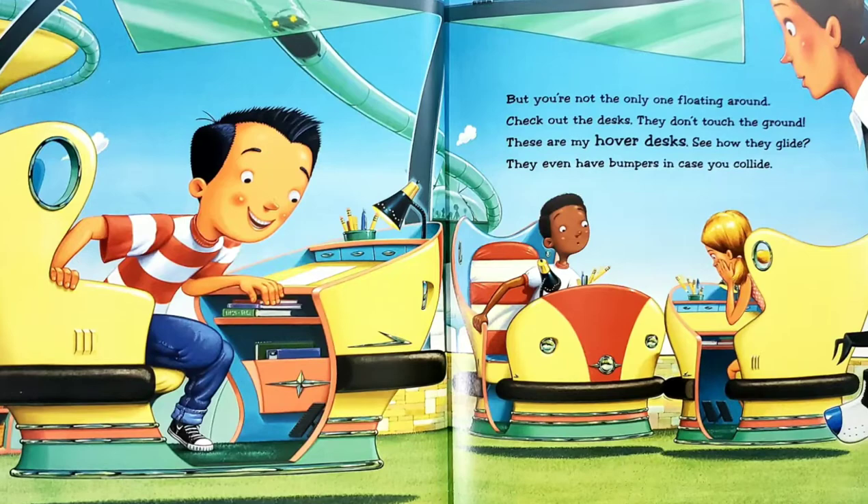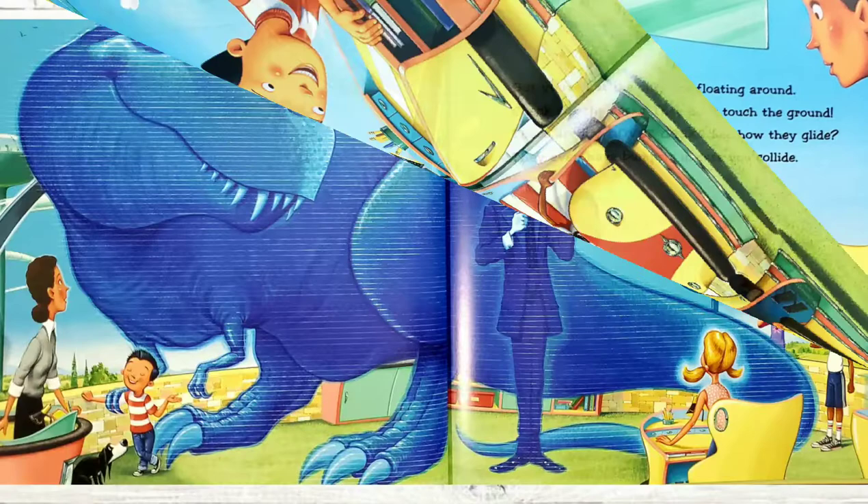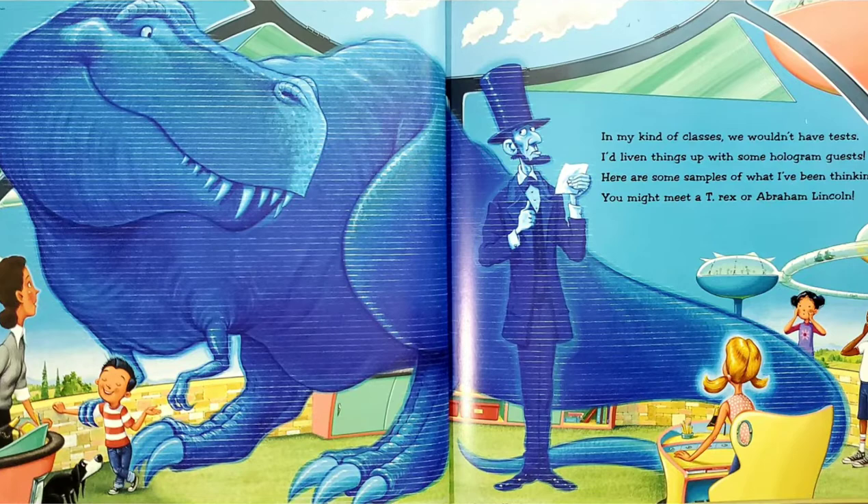In my kind of classes, we wouldn't have tests. I'd liven things up with some hologram guests. Here are some samples of what I've been thinking. You might meet a T-Rex or Abraham Lincoln.